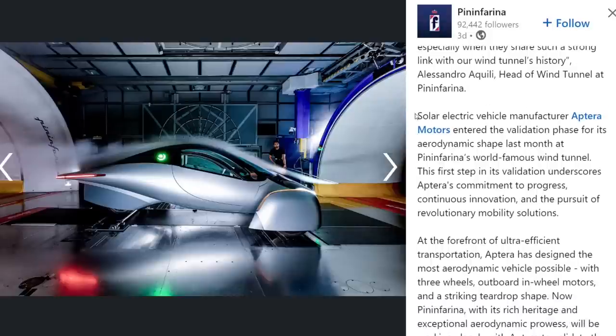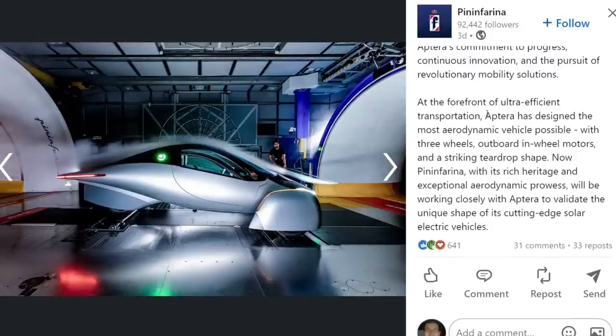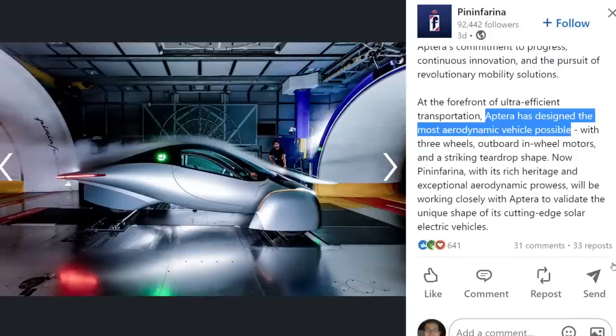The rest of the Pininfarina post says: 'Solar electric vehicle manufacturer Aptera Motors enters the validation phase for its aerodynamic shape last month at Pininfarina's world-famous wind tunnel. This first step in validation underscores Aptera's commitment to progress, continual innovation, and the pursuit of revolutionary mobility solutions at the forefront of ultra-efficient transportation.' Importantly, they state that Aptera has designed the most aerodynamic vehicle possible — so there is confirmation from Pininfarina that they believe Aptera has designed a very efficient, aerodynamic vehicle. Pininfarina will be working closely with Aptera to validate the unique shape of its cutting-edge solar electric vehicle.